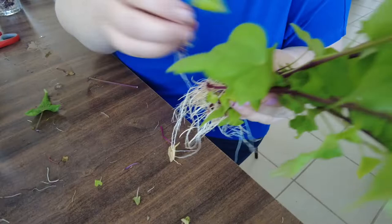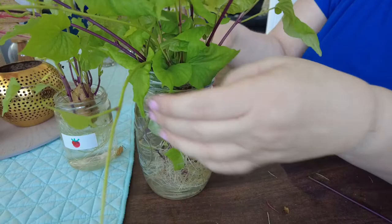Counting them all up we've got one, two, three, four, five, six, seven, eight, nine, ten, eleven, twelve, thirteen, fourteen, fifteen, sixteen kumara slips. And we forgot the baby one — so we'll try something different with that, just getting its roots in the water. Pop them in and leave them there to hopefully grow some roots.